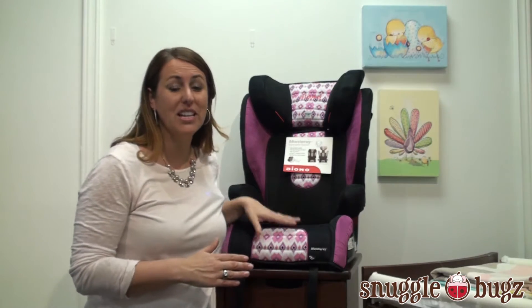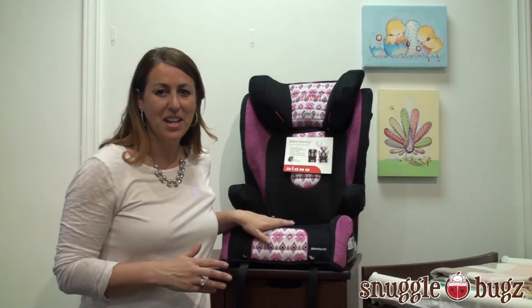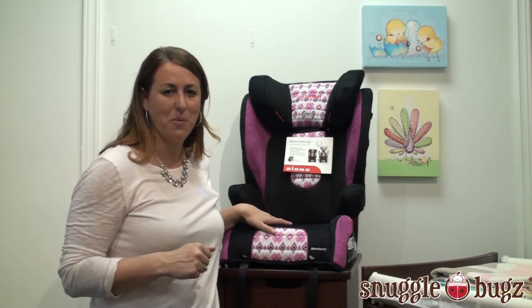What I love about it is it really is a very comfortable seat. My son sits in it all the time and this is the one he gravitates to between our two cars, just for the comfort sake.